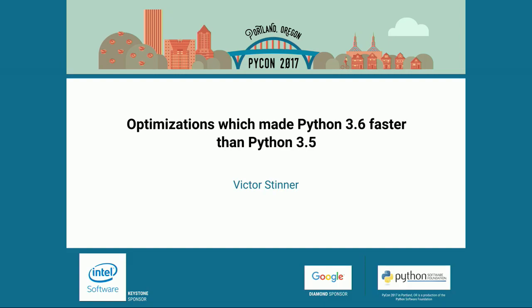We'll just wait for these last few people to come in, and then I suspect the doors will close. Welcome to the first of these stream sessions at PyCon 2017. Our first presenter today is Victor Stinner, who is going to be telling us about optimizations which made Python 3.6 faster than Python 3.5. Please make Victor welcome.